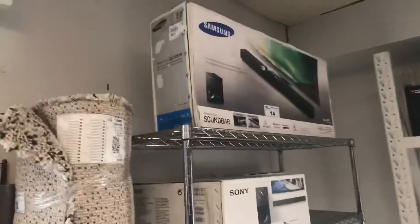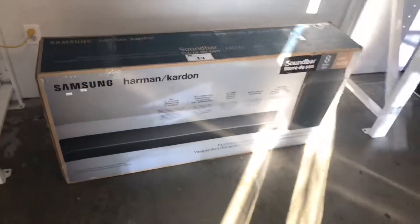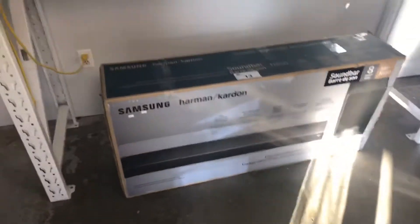We've got some nice electronics, some good-looking sound bars. Got another one of these Samsung Harman Kardon sound bars — it's a $1,500 retail sound bar that's going to be going up on reserve to the highest bidder.